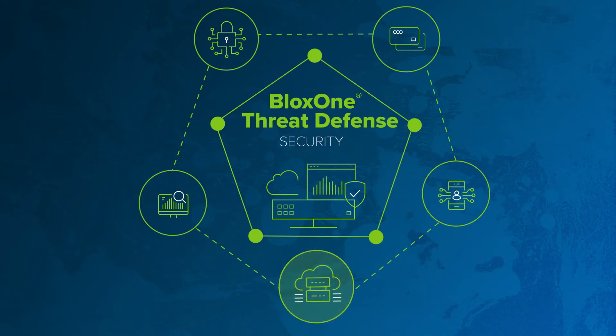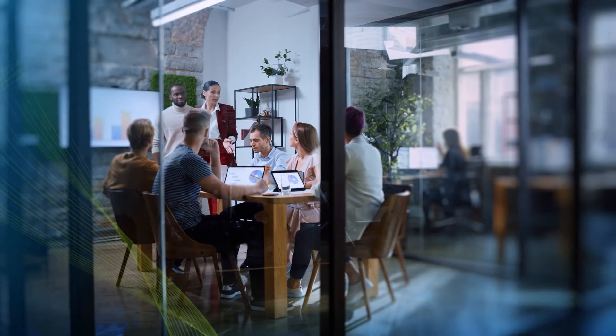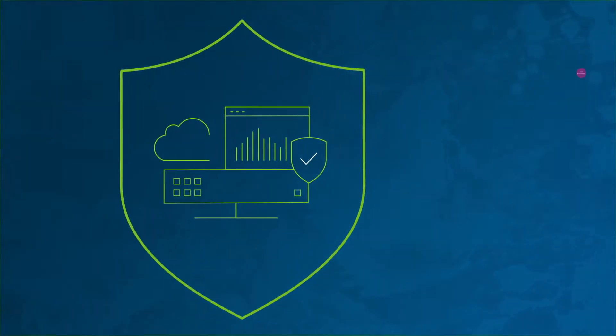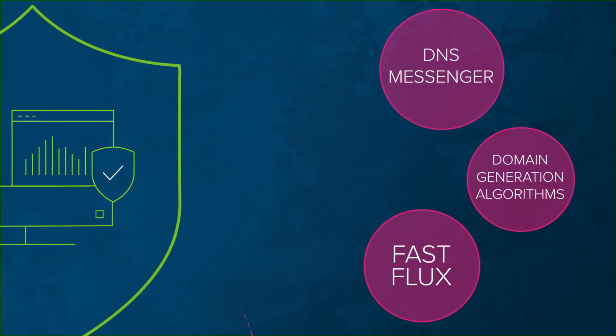Threat Insight is the industry's only machine learning, AI-based protection technology that uses real-time DNS analytics to defend against sophisticated DNS tunneling, data exfiltration, and other advanced attack techniques such as DNS messenger, domain generation algorithms, and fast flux DNS attacks.